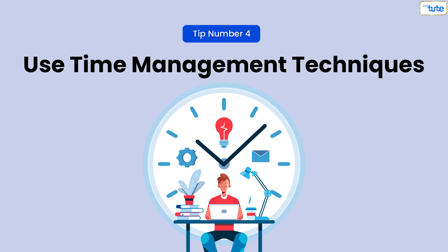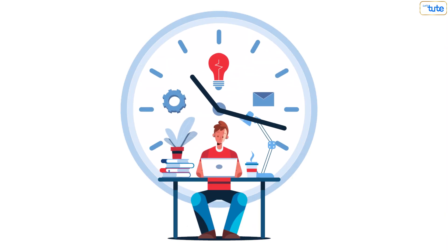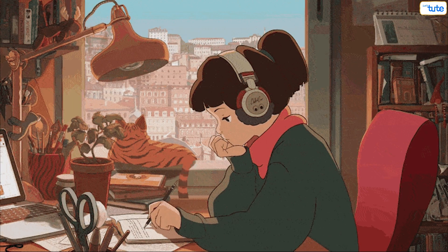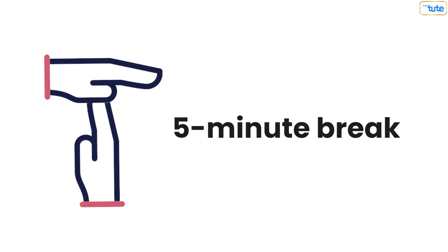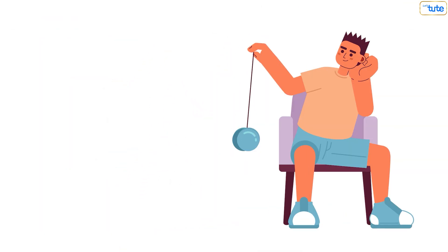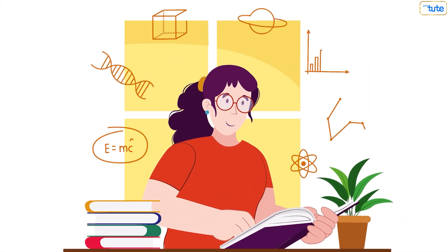Tip number four: use time management techniques. Effective time management is a key component of discipline. Techniques like the Pomodoro technique — where you study for 25 minutes and then take a five-minute break — can help maintain focus and prevent burnout. Experiment with different time management methods to find what works best for you.